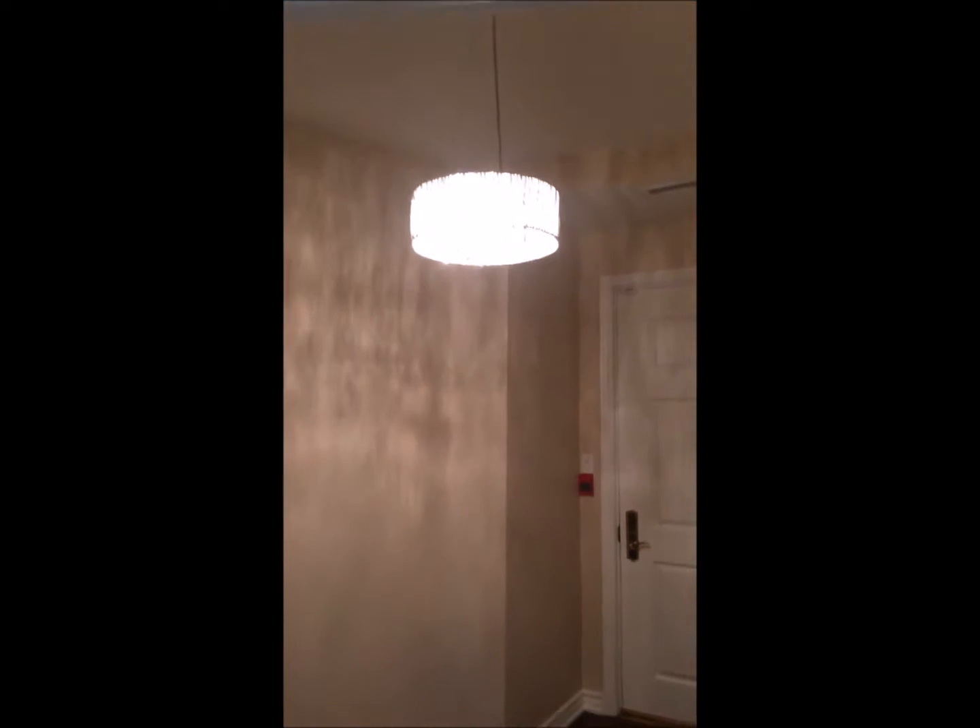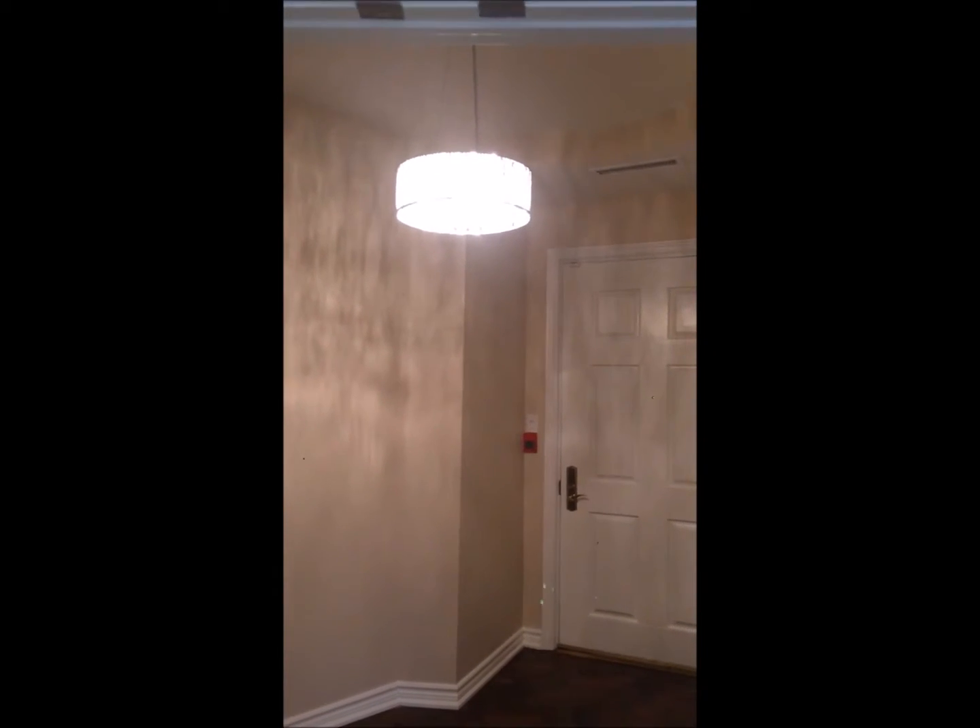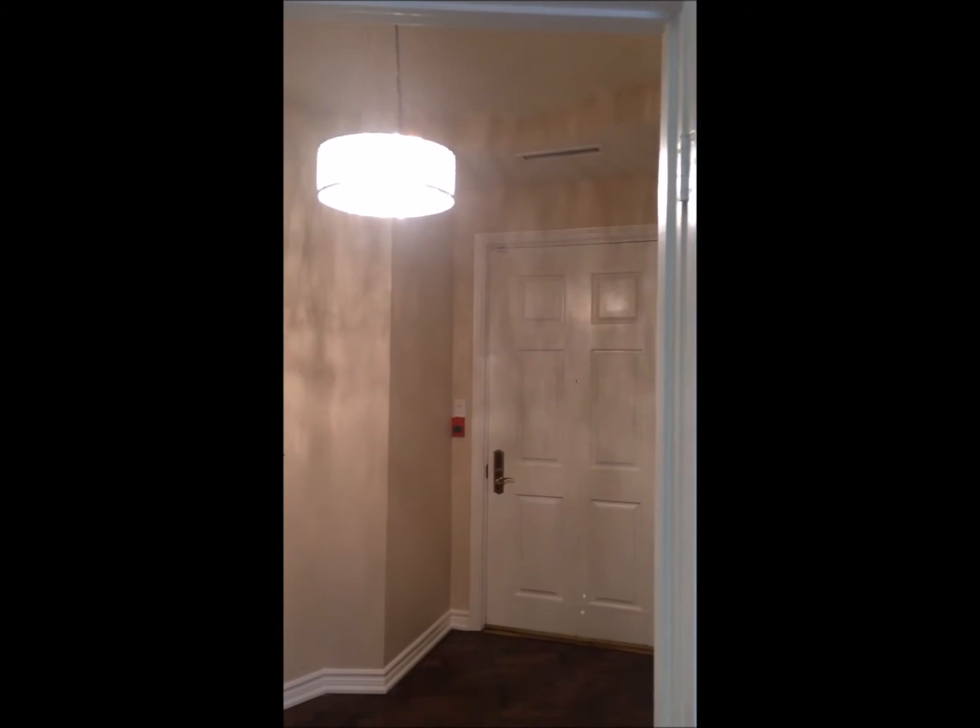And a beautiful chandelier. Another project by the Shock Doctors. Thanks for watching.